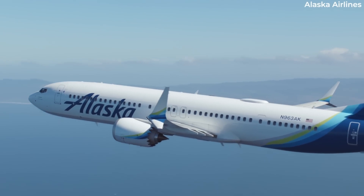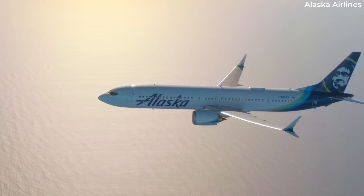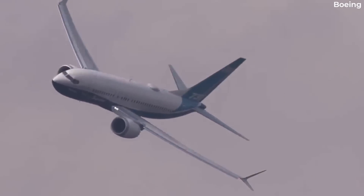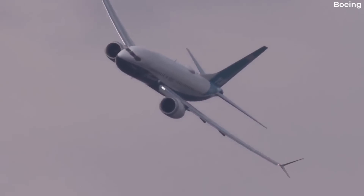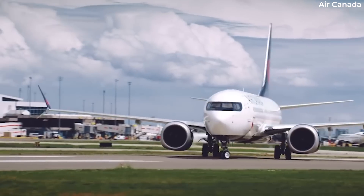With the 737 MAX now in service, it's easy to forget the original series aircraft launched in the late 1960s — well, unless you're an avgeek. Then you'll already be well aware that this is one of the major complaints regarding the latest generation of the 737.